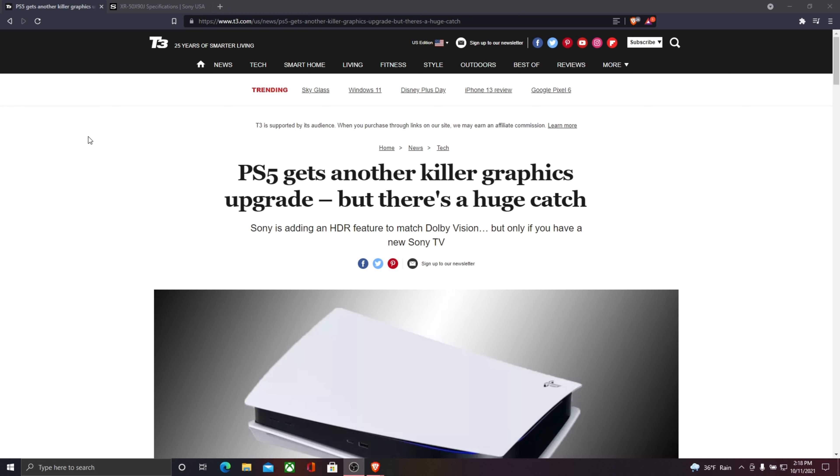Sony's adding an HDR feature to match Dolby Vision, but only if you have a new Sony TV. Sony's been making a lot of crazy decisions lately and this is one of them. It's a good thing, but it's also anti-consumer in a way — let me explain why.